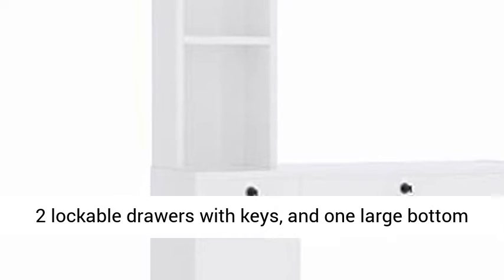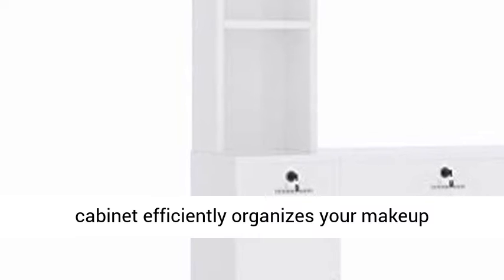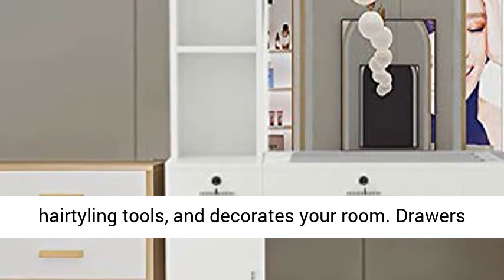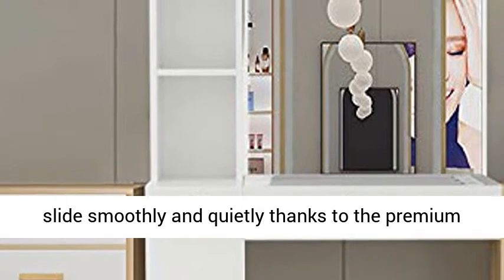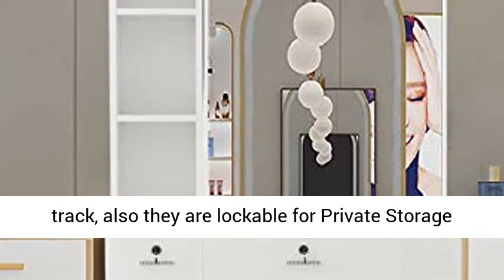2 Lockable Drawers with Keys and 1 Large Bottom Cabinet efficiently organizes your makeup and hair styling tools and decorates your room. Drawers slide smoothly and quietly thanks to the premium track, and they are lockable for private storage to provide security for your valuables.